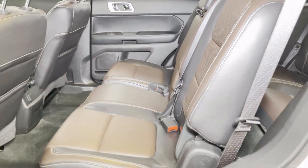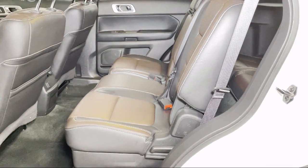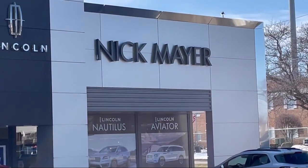Nick Mayer Lincoln Mayfield — we are here to service and sell cars now and in the future. Thank you.